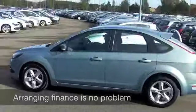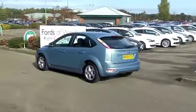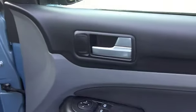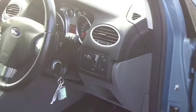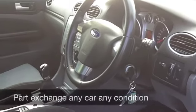Five doors means that it's nice and easy to get in and out of, and there's plenty of headroom in the front and the back. You've got cloth seats and they're really comfortable, aircon, power assisted steering, and a CD player as well, so I don't think you'll be disappointed with the specification.